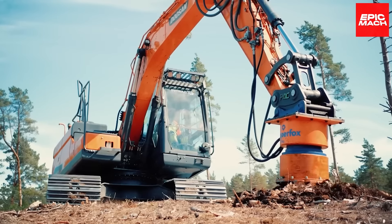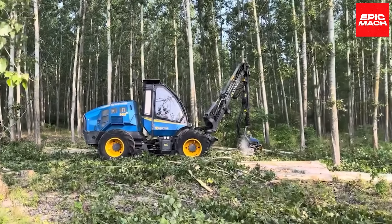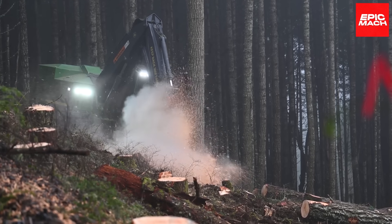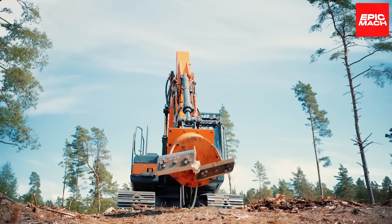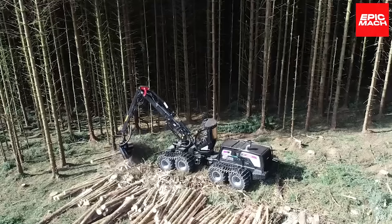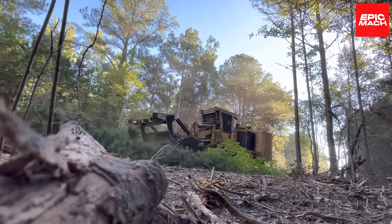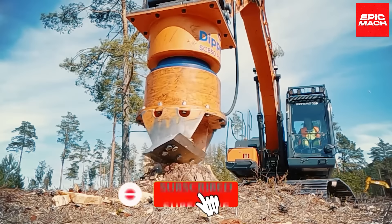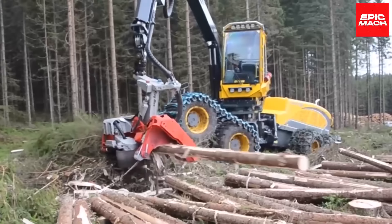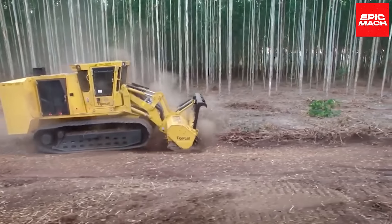Welcome back to Epic Moth! In today's adrenaline-filled episode, we'll showcase 10 of the fastest and most precise tree-harvesting machines ever constructed. These lightning-fast timber-devouring beasts represent the cutting edge when it comes to swiftly and efficiently taking down trees. From nimble harvesters to mulchers of mass destruction, these precisely calibrated titans of tree removal can swiftly clear acres of timber with incredible accuracy, revolutionizing the logging industry through their awesome tree-top-linked talents.